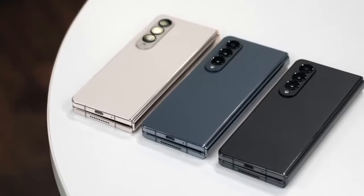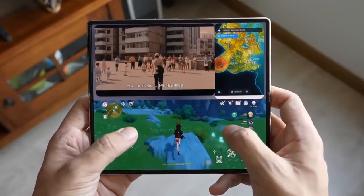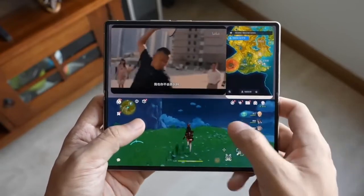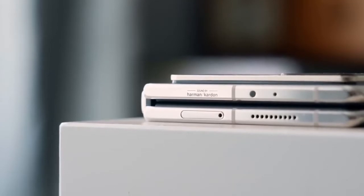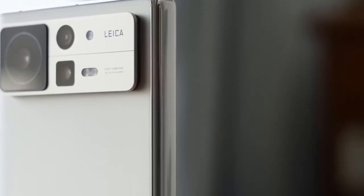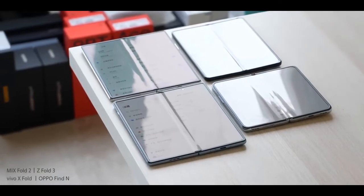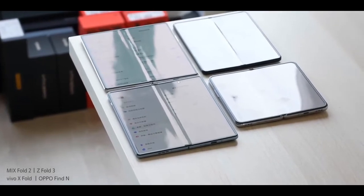On the back, Xiaomi has once again partnered with Leica for the rear cameras, after their partnership made its debut in the Xiaomi 12S series. The main shooter is a 50-megapixel camera using the Sony IMX766 sensor, with a 30-megapixel ultra-wide and an 8-megapixel 2x telephoto alongside it. This is far from Xiaomi's most powerful camera setup, but it should be able to hold its own.